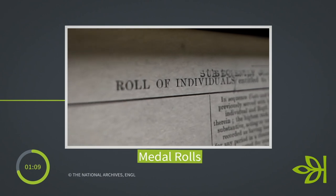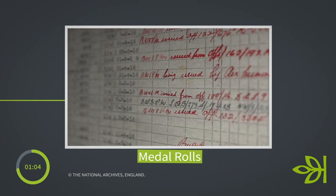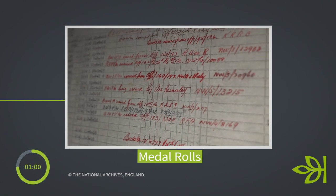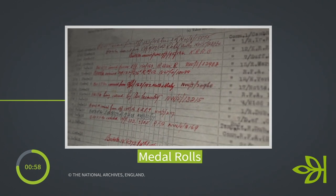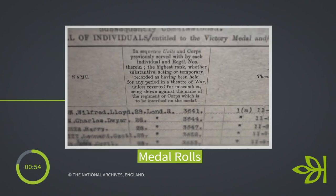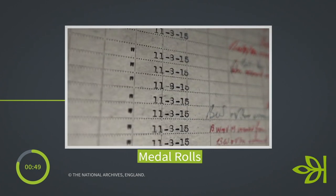We also have the medal rolls on Ancestry, and these correspond with the medal cards. They don't always contain extra information, but it is worth having a look. If you've looked at the medal card, just have a look at the medal roll as well, because sometimes there's a unit or a date recorded that can really spark you on to further research.